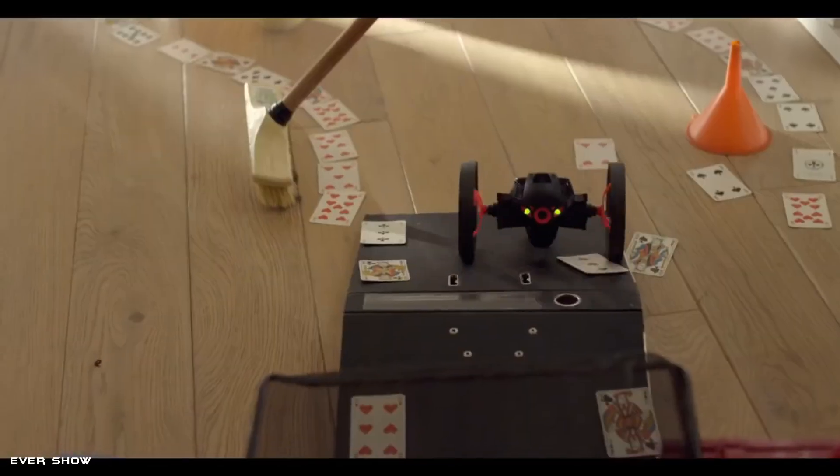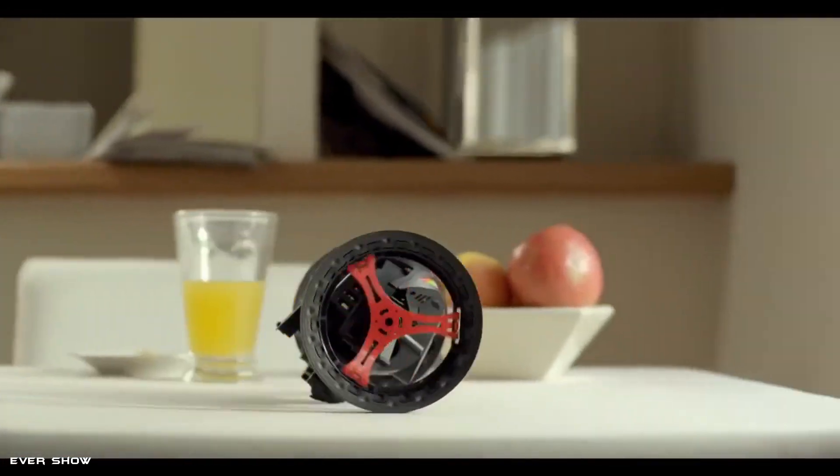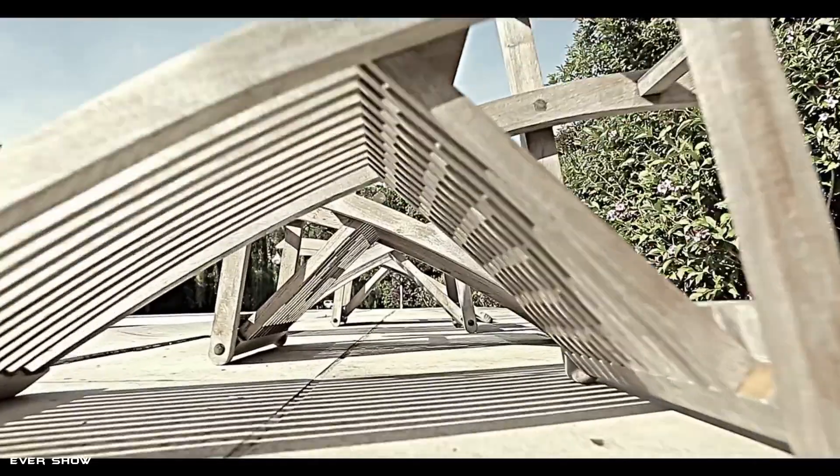It can cruise at up to 4.5 miles per hour and jump up to 31 inches. It is controlled using the Parrot FreeFlight 3 app with a smartphone or other Wi-Fi-enabled mobile device.